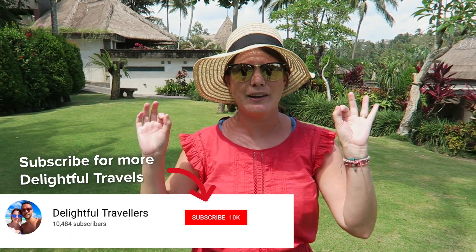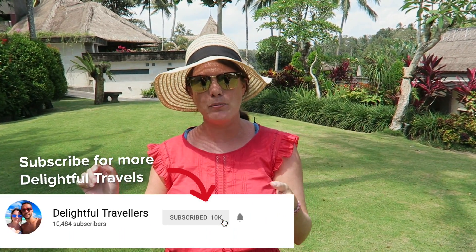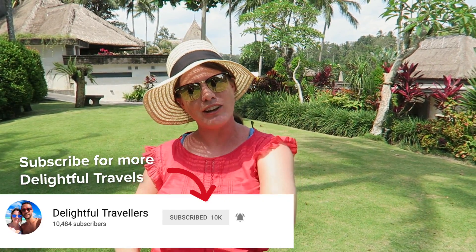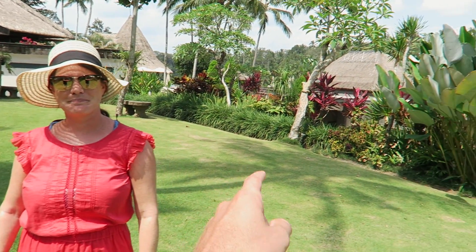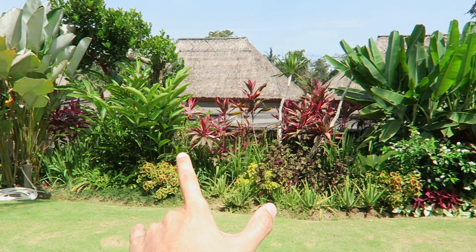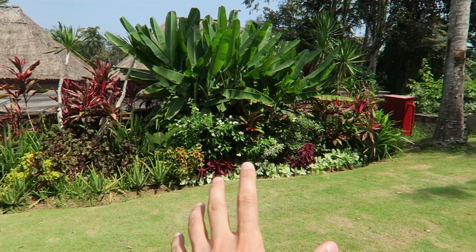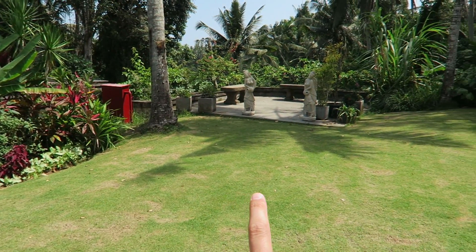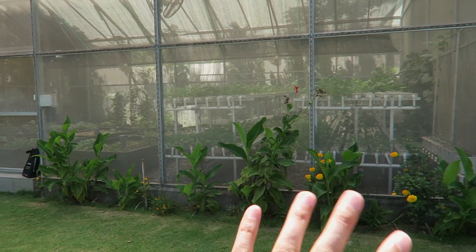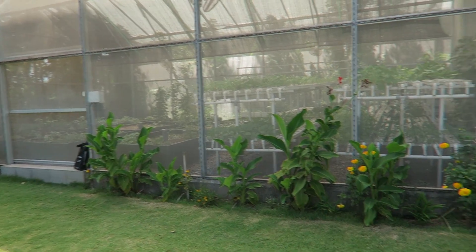We'll be showing you around the property today and all the amenities, but first let's talk about the location. This place couldn't be in a better spot — it's right outside Ubud, so it's super quiet, but it's about a 10-minute drive into town and they have a shuttle service. The gardens here are absolutely beautiful with overgrown greenery, statues, and a greenhouse where they grow all their own vegetables for the restaurant.